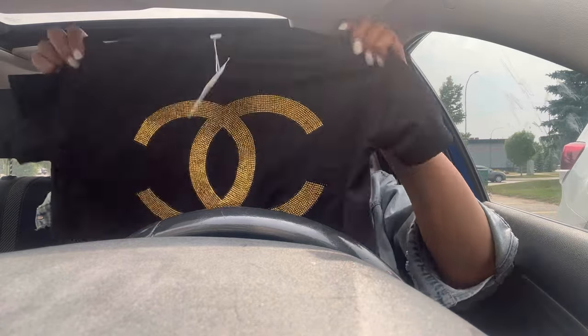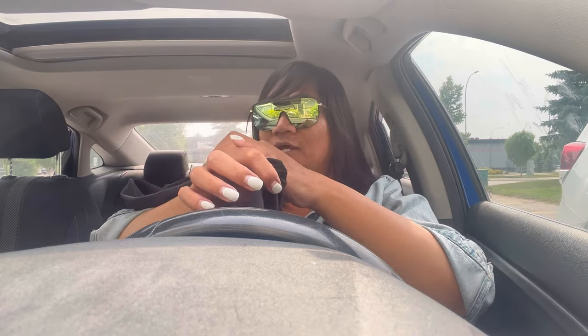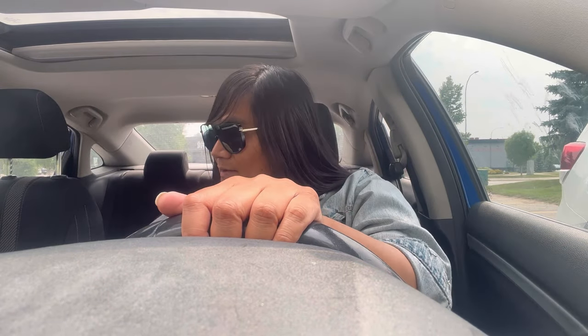This Chanel t-shirt is super cute, size large. It's pretty nice — I like all the studding on it, the glitter and glamour. So that's that.